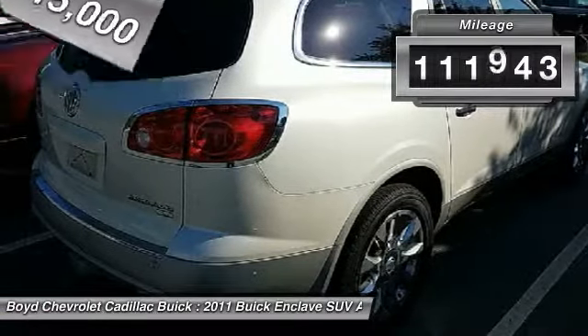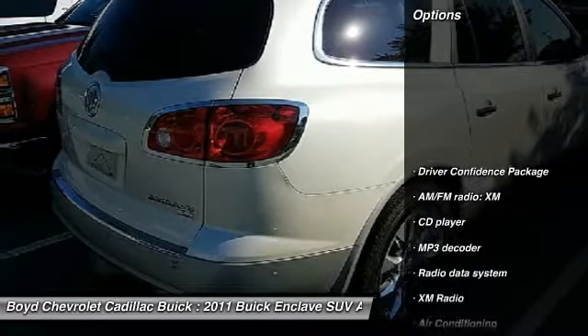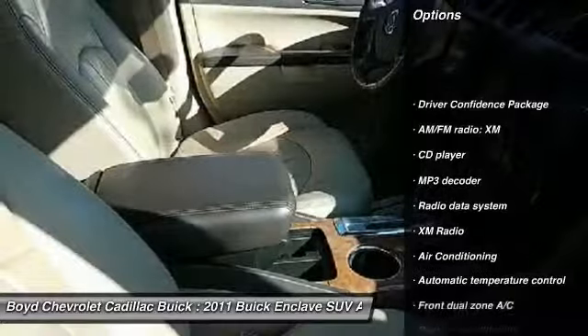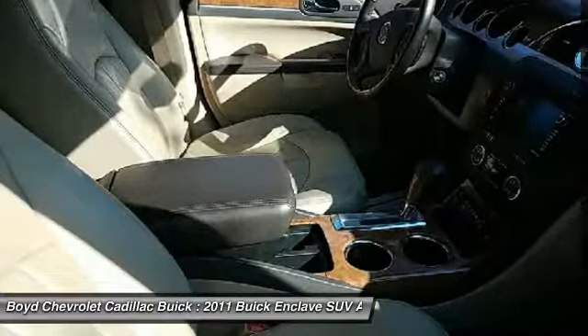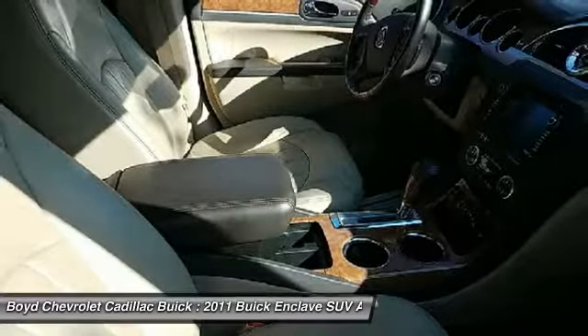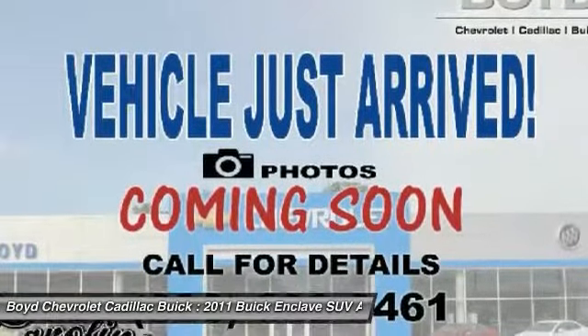This vehicle has less than 115,000 miles. Here are some of this vehicle's great options: remote engine start, traction control, power passenger seat, all wheel drive, dual airbags, leather wrapped steering wheel, power steering, alloy wheels, and four wheel disc brakes.